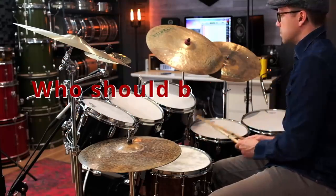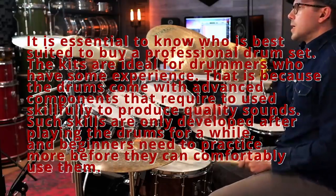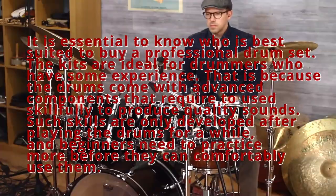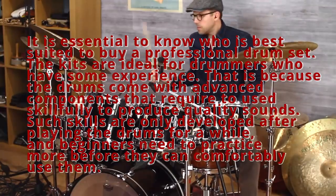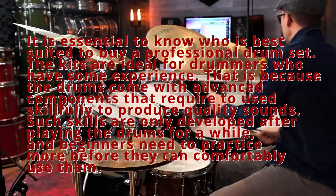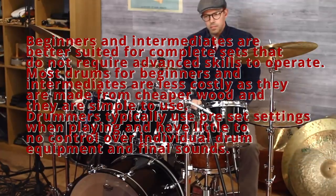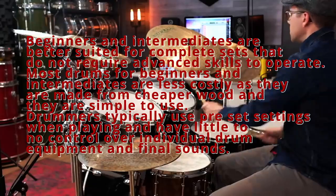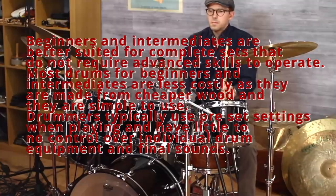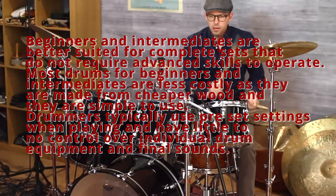Who should buy a professional drum set? It is essential to know who is best suited to buy a professional drum set. The kits are ideal for drummers who have some experience, because the drums come with advanced components that require skillful use to produce quality sounds. Such skills are only developed after playing the drums for a while, and beginners need to practice more before they can comfortably use them. Beginners and intermediates are better suited for complete sets that do not require advanced skills to operate and are less costly.